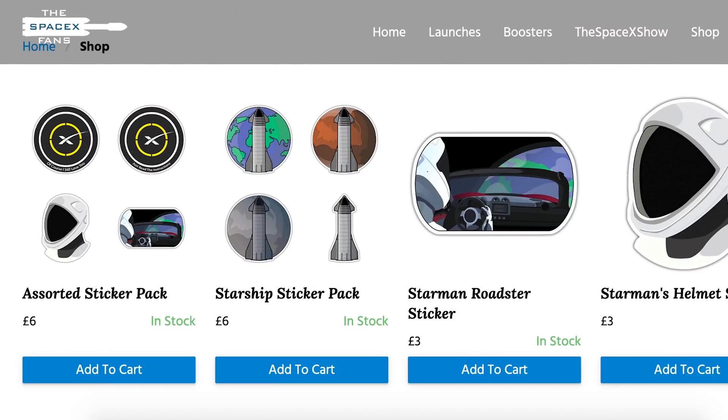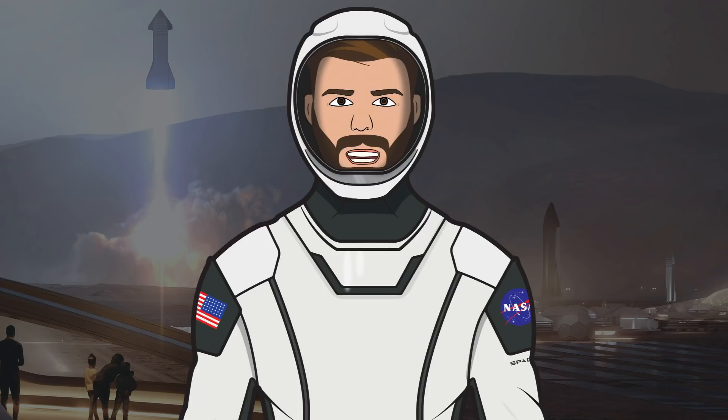Just in case you are unaware, we have a shop with some cool SpaceX themed stickers if you want some — link in the description. We also have a Discord server where you can come and join a bunch of space fans — link to that in the description too. That's it for this episode of The SpaceX Show, I hope you enjoyed the video. If you did, make sure to hit the like button and leave a comment down below. If you want to stay updated with SpaceX info, make sure to subscribe and press the bell icon to get notified when I upload. Thanks for watching and have a great day.